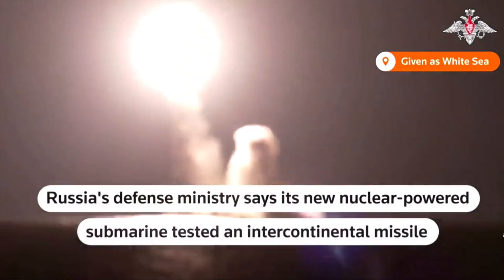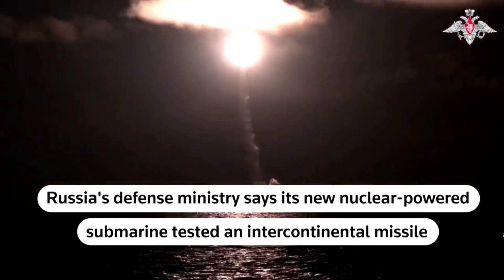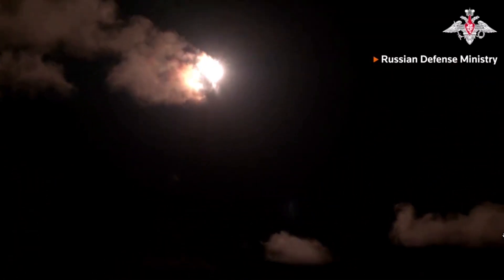The video shows a test launch of the missile from the White Sea. The Russians report that the test of the new weapon was completed successfully and that the warheads arrived at the target area on time.